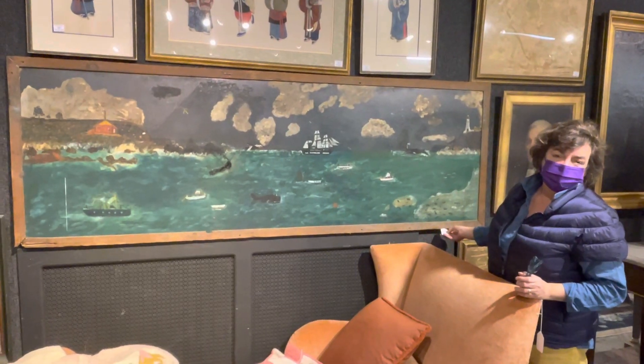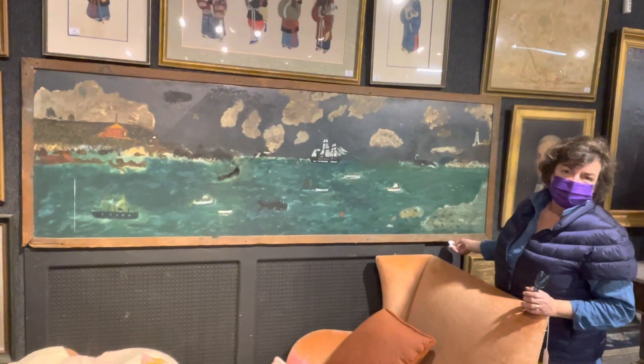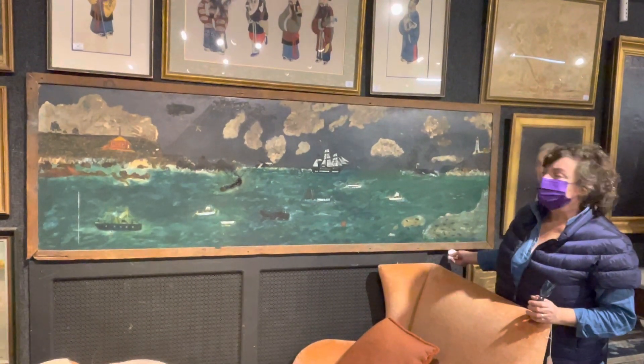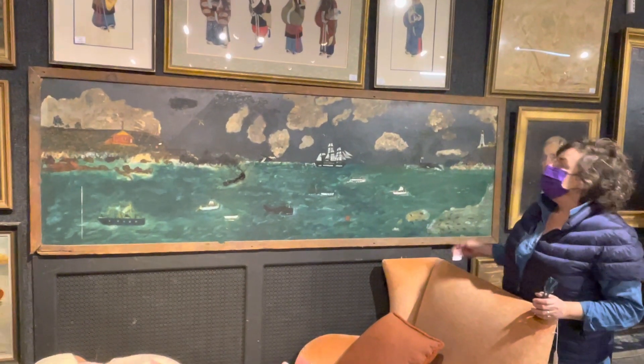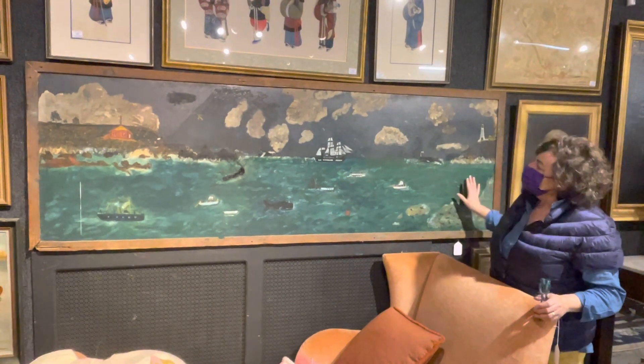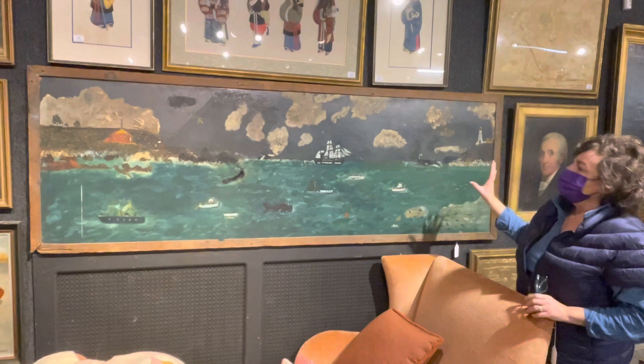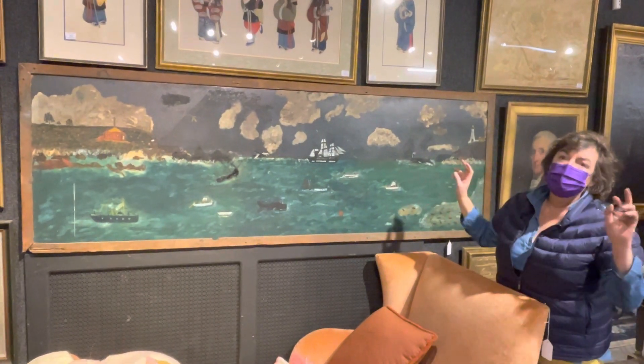Mark, get set, roll tape. Hi, I'm Kathy Nye at Nye & Company. We're here with lot number 152. It's one of my favorites. I grew up in the water. And this is a folk art painting by Edward C. Pa Hunt.